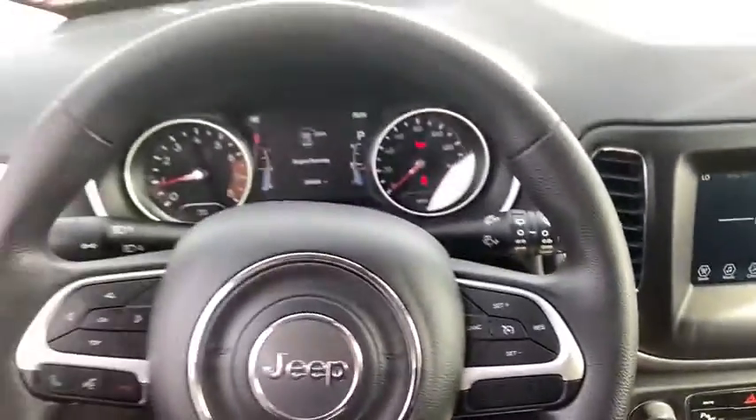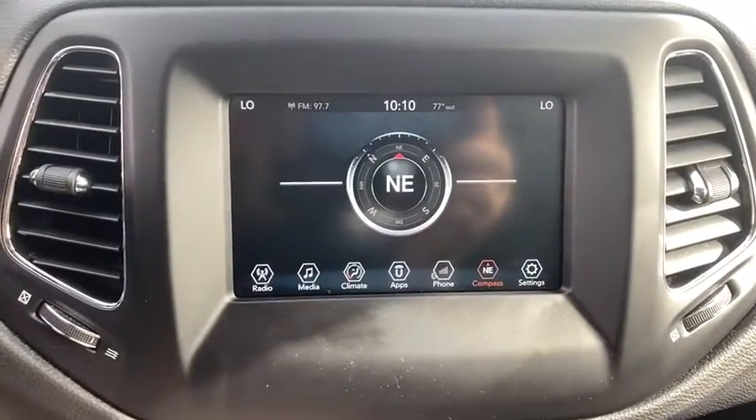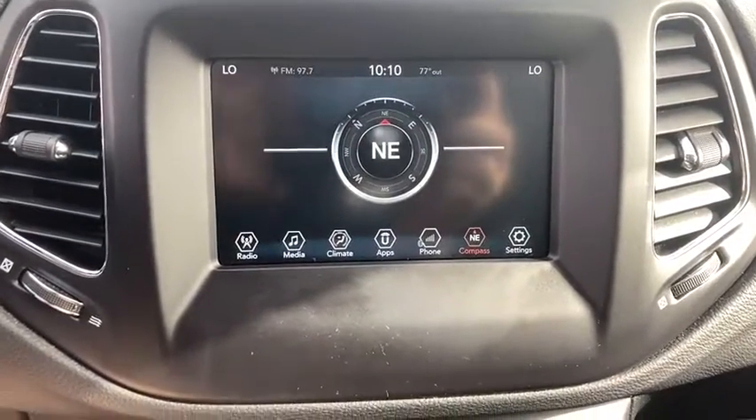Power windows, compass, panic alarm, brake assist, remote keyless entry, tachometer, overhead console, rear window wiper, rear view camera, driver vanity mirror, front reading lamp.